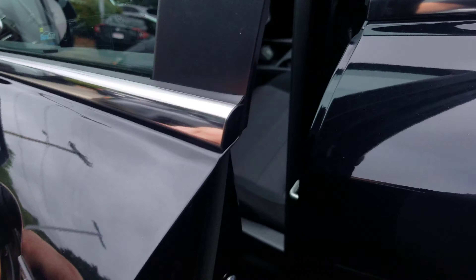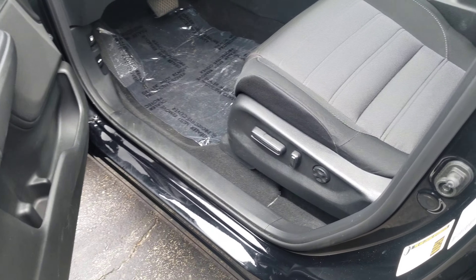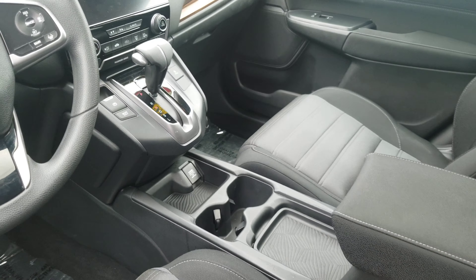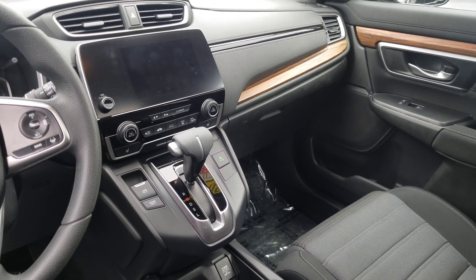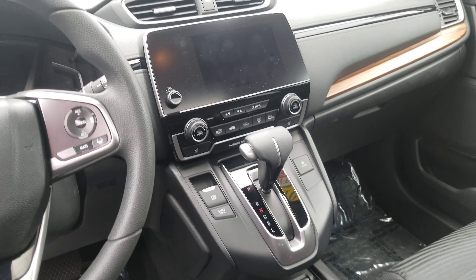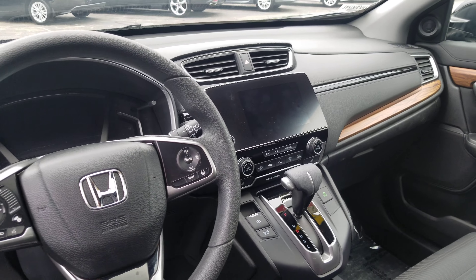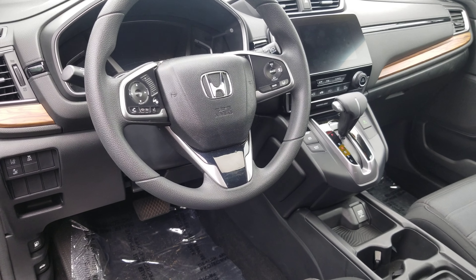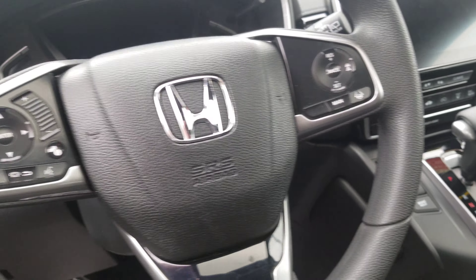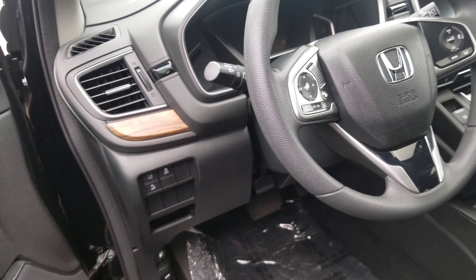Keyless entry. Power cloth seat for the driver. Both seats are actually heated. Automatic transmission with eco mode and electric parking brake. Large touchscreen audio. Android Auto and Apple CarPlay. New steering wheel right here with all the safety features, and your Bluetooth features right there at your fingertips.